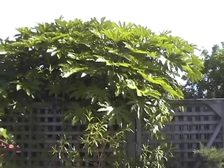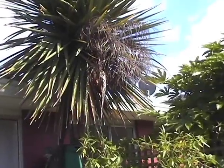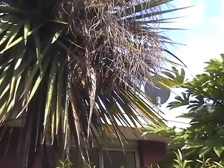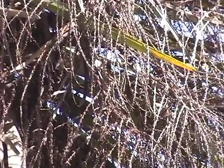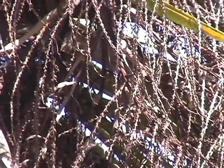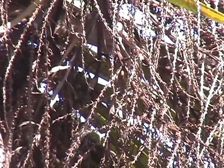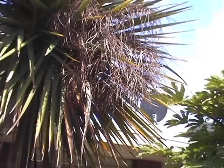New Zealand cabbage tree — Cordyline australis — is popularly grown through the wetter parts of Australia and can even survive in the dry parts if watered. That's an old seed stalk from previous years. It has little seedlings popping up in the garden sometimes and I usually pull them out but sometimes pot them on and grow them on a little bit.